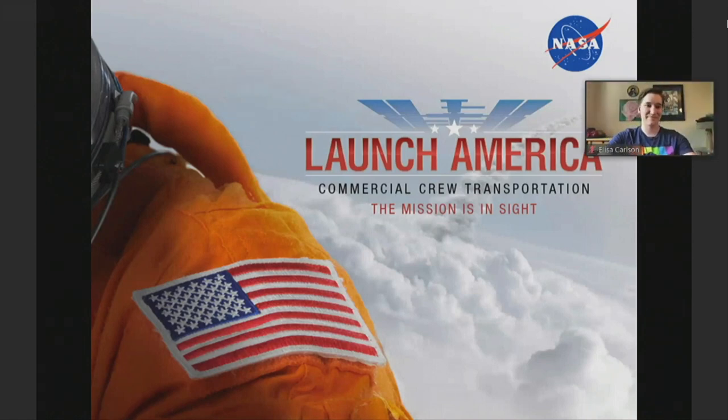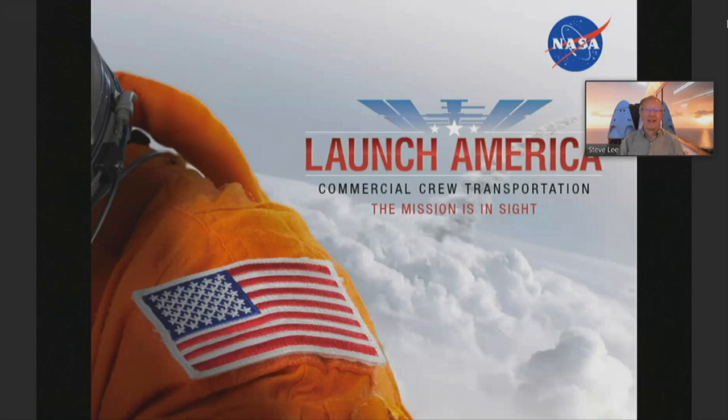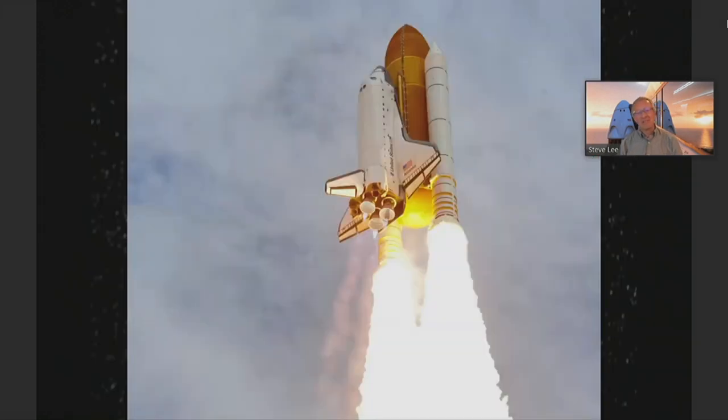What this whole mission is called right now is Launch America. The reason for that is, for anybody that's older than about 13 or 14 years old, you likely remember the space shuttles launching. From 1981 until 2011, that was our taxi to orbit for astronauts and cargo. We built the International Space Station starting in the year 2000, and 135 space shuttle missions flew. But in July of 2011, that program ended. That was the last flight of American astronauts on an American rocket from American soil.